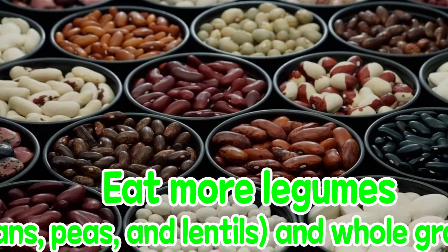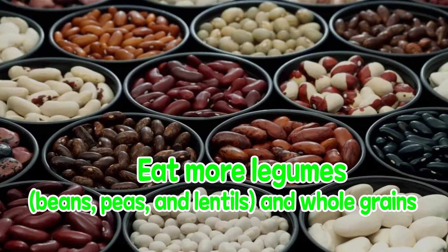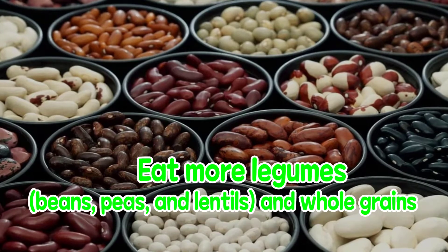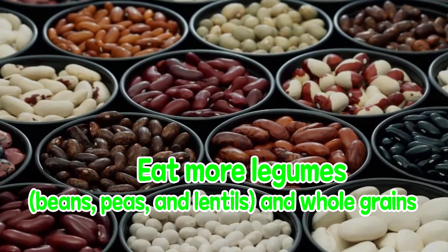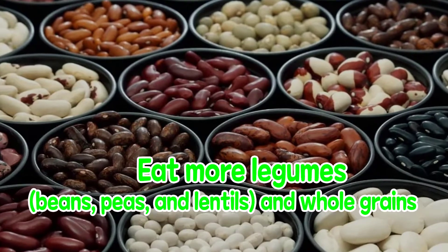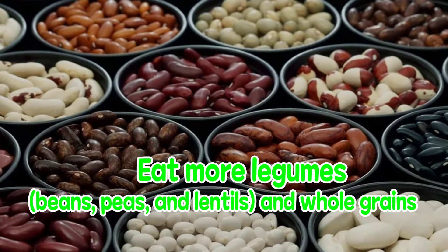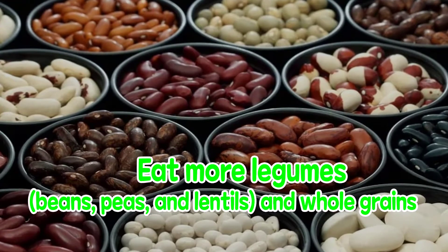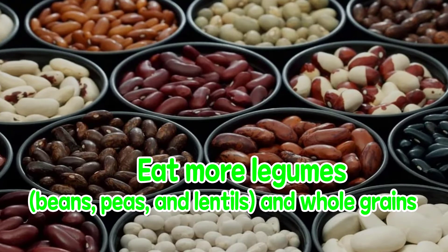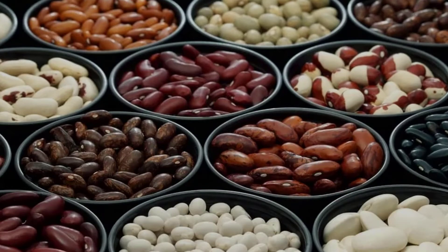Eat more legumes — beans, peas, and lentils — and whole grains. Legumes are high in folate, potassium, iron, magnesium, and fiber. To help keep your prostate healthy, eat more unprocessed whole grains and limit refined grains. Soybeans are legumes that have been shown to help keep your prostate healthy. Soybeans contain isoflavones, which are considered phytoestrogens. Choose whole soy foods such as tofu, soy milk, edamame, boiled soybeans, and tempeh.